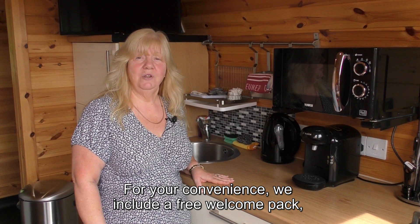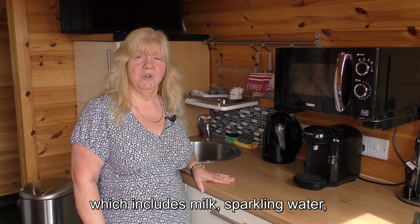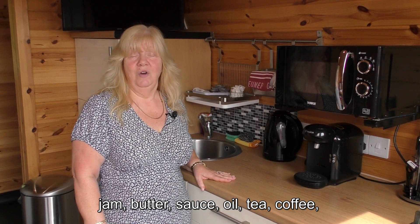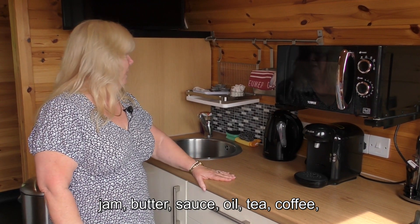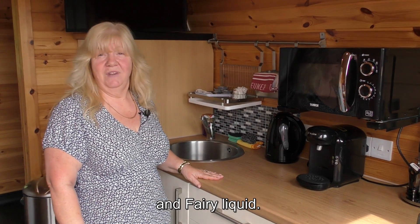For your convenience we include a free welcome pack which includes milk, sparkling water, jam, butter, sauce, oil, tea, coffee, coffee pods for your coffee machine, salt, pepper and fairy liquid.